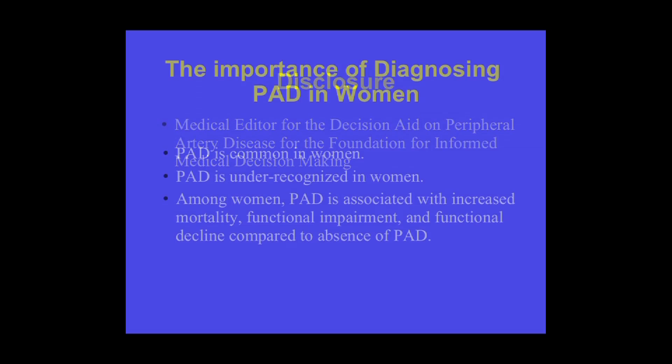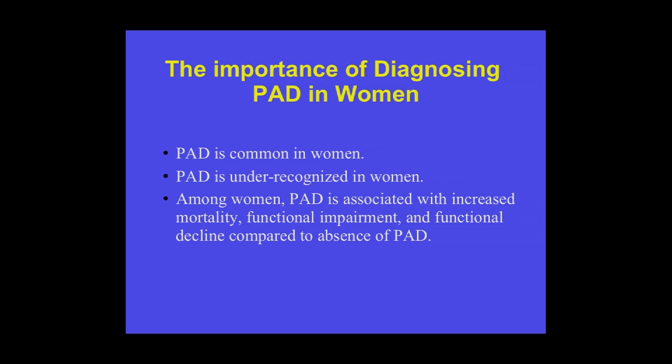I'm going to be talking about diagnosis and management of PAD in women. This is a very important topic because PAD is common in women, particularly in older women. As our population survives longer with chronic disease, the prevalence of PAD in the United States is only going to increase. There are some data about functional performance, diagnosis, and outcomes after infrainguinal revascularization, which I will be reviewing.